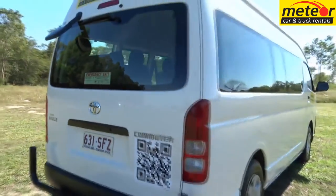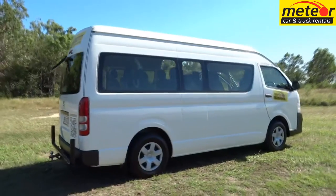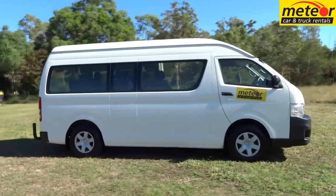Do you prefer the ease of an automatic, or have an automatic-only car license and are looking for the biggest minibus you can drive? The Toyota Commuter Automatic from Meteor is the bus for you.